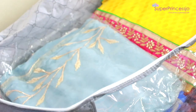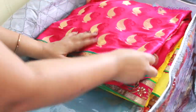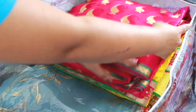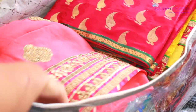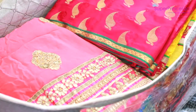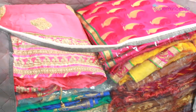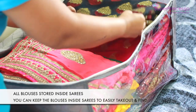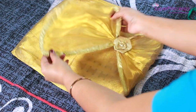This gray saree I'm keeping in its plastic cover as it is — it's an extremely lightweight 30-gram pure georgette saree, very soft and high maintenance, so it needs extra protection. I keep all other sarees open without individual saree bags so they are completely visible, making it easy to sort and select them for any event.